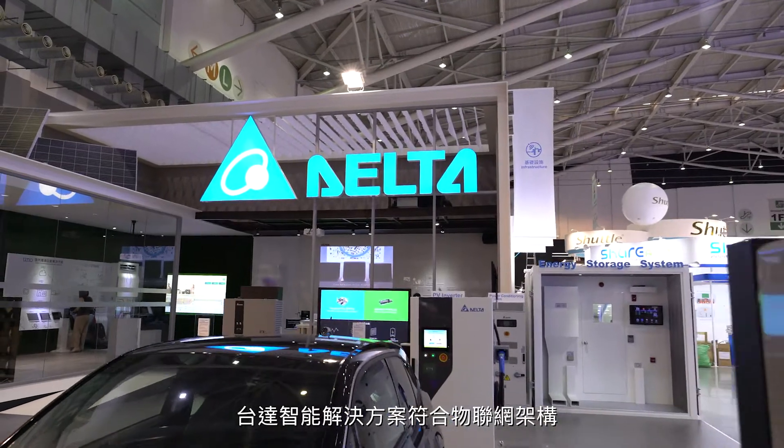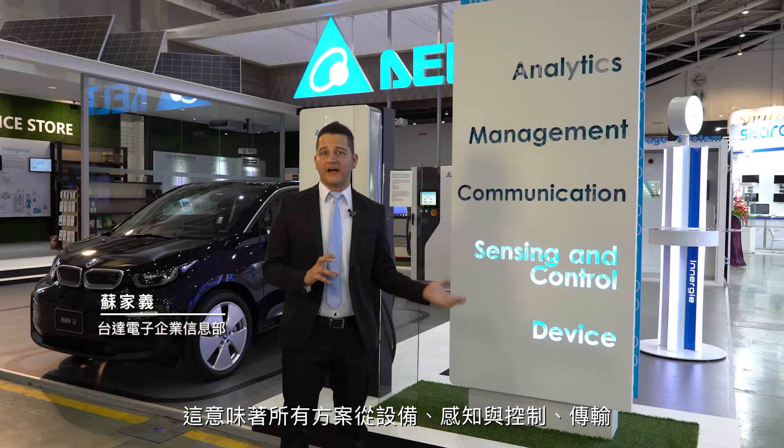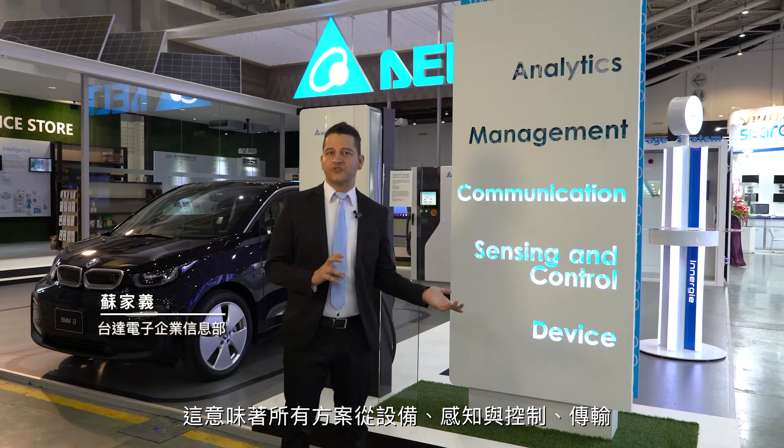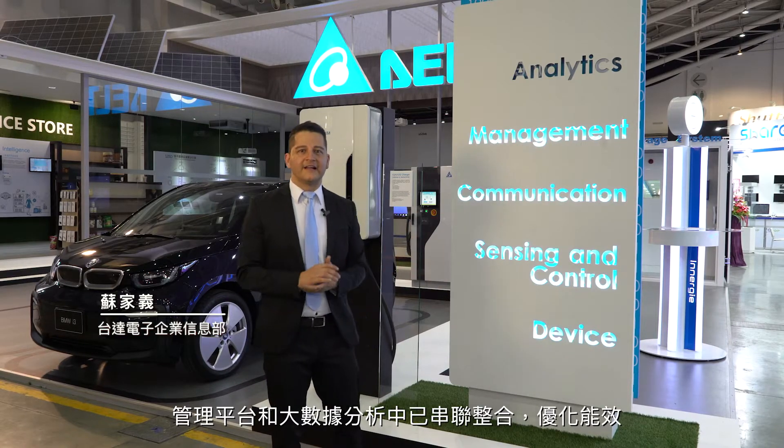Delta's smart green solutions are IoT-based, which means that they work in a seamless environment of devices, smart sensing and control, communication systems, management platforms, and big data analytics.